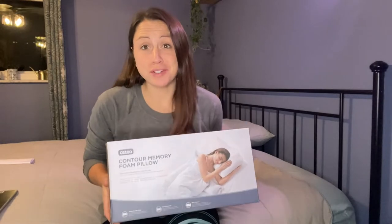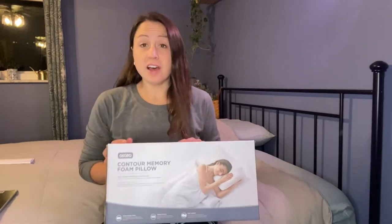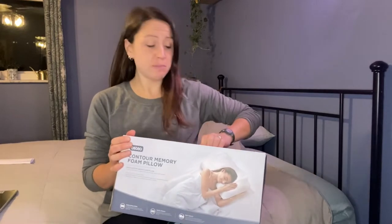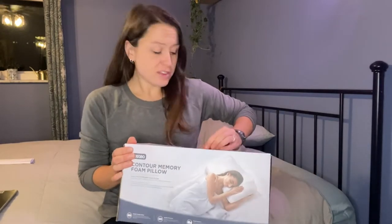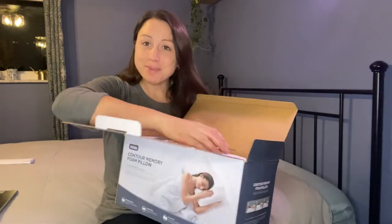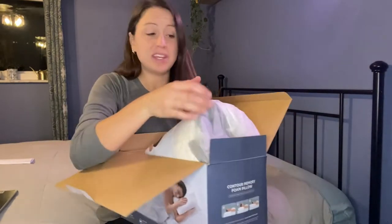If you are looking for a new pillow and memory foam, this pillow would be perfect for you. It aligns your back, neck, and shoulders, so there's no pain but just comfort. The foam is memory foam, which will help give you the support that you need.